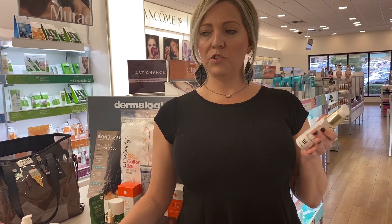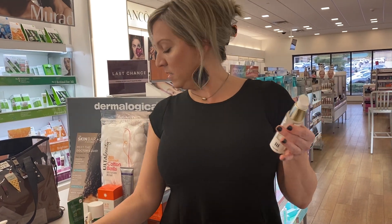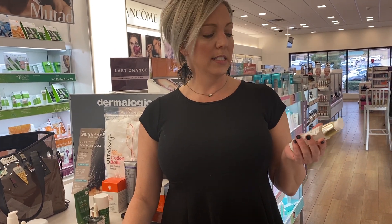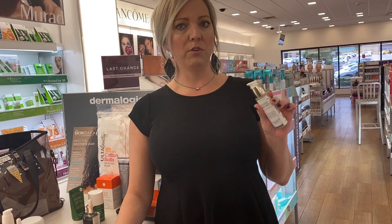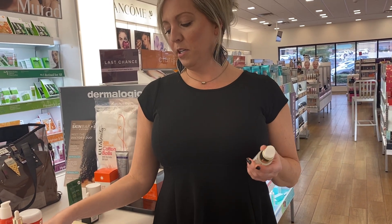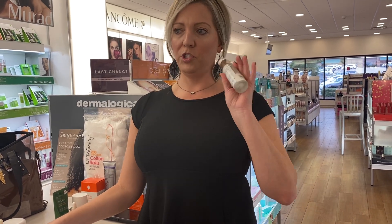It plumps out lines and wrinkles, it resurfaces or retexturizes, it gives you radiance, it unclogs pores. It's purified lactic acid and it's got licorice root in there that actually brightens and gives your skin radiance. It also unclogs pores. If you have dull, flaky texture, it exfoliates and deflakes. So this is your star product if you just need one thing.